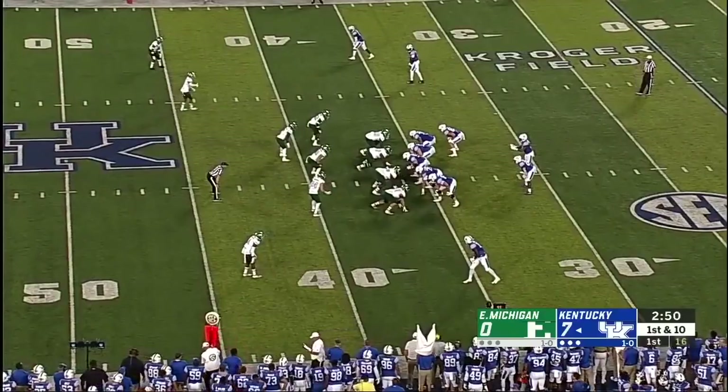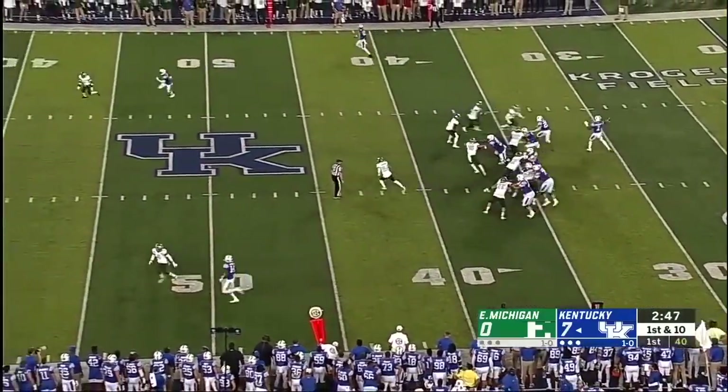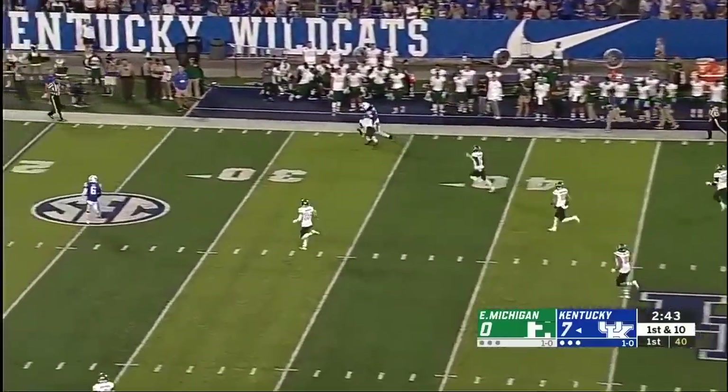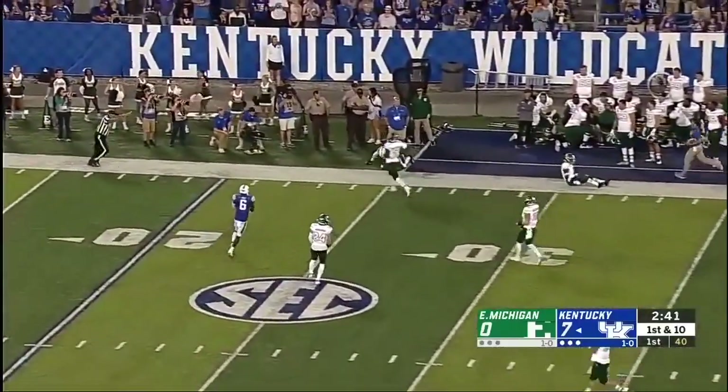Now Bowden in the Wildcats fakes the handoff. Bowden's going to throw. Bowden's got a man wide open at midfield, streaking down the far sideline — it's Terry Wilson, the quarterback.